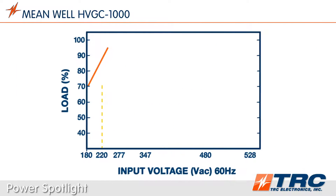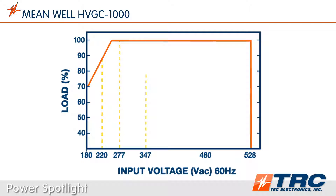The HVGC 1000 Series has a wide AC input range of 180 to 528 volts AC. These LED drivers are ideally suited for 277, 347, and 480 volts AC inputs. This gives the user flexibility to utilize these drivers in a variety of installation situations.